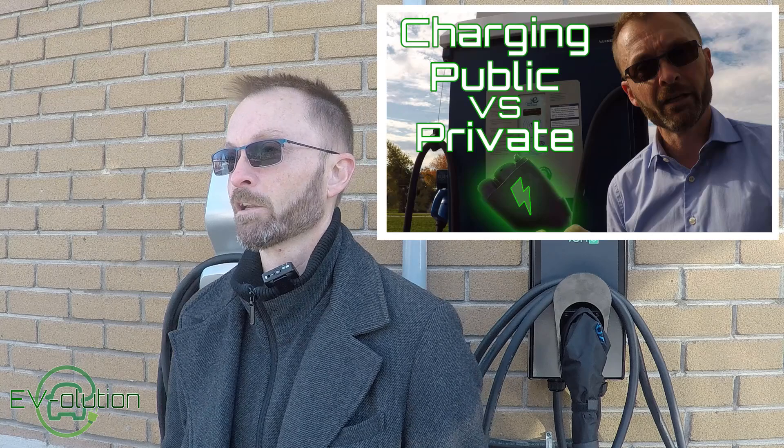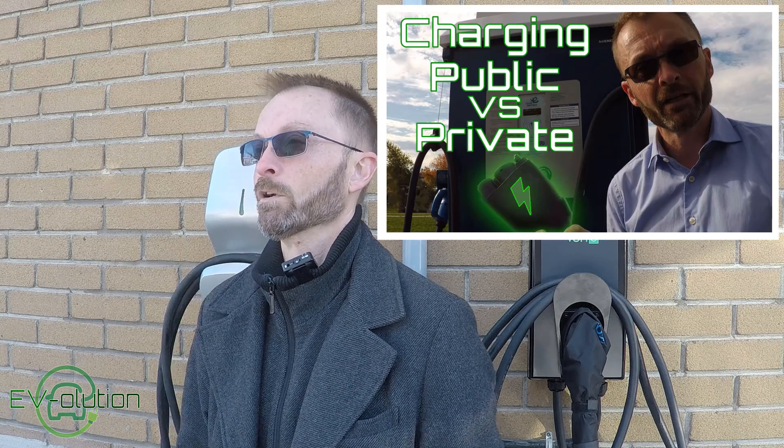Welcome to Evolution. My name is Andre Lawrence and this is my channel about the transition from gas-powered cars to electric cars from the perspective of a first-time EV owner. In my last video, charging public versus private charging for your electric car, I had briefly shown my Flow X5 charging station that I have here at my house.